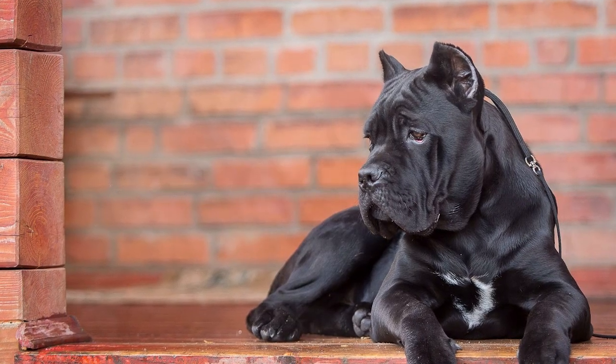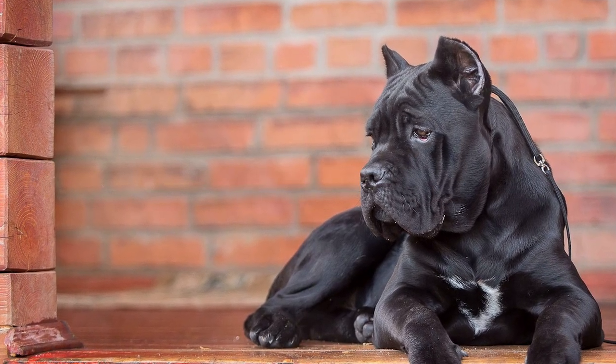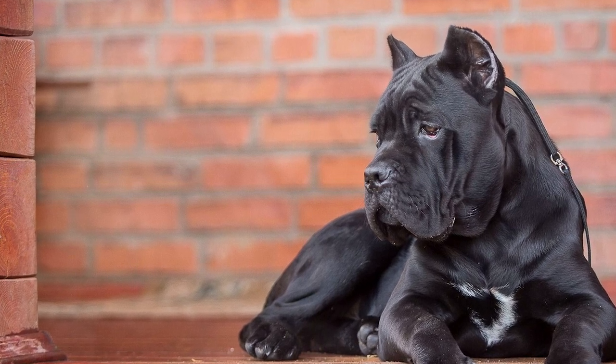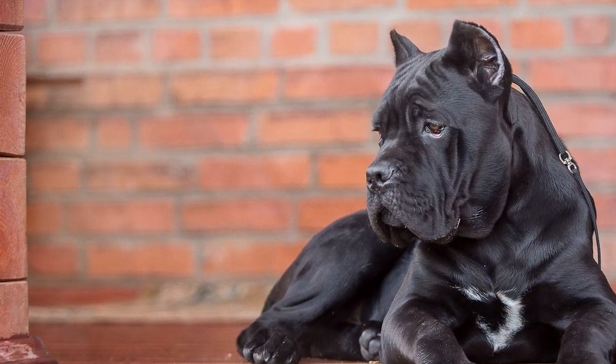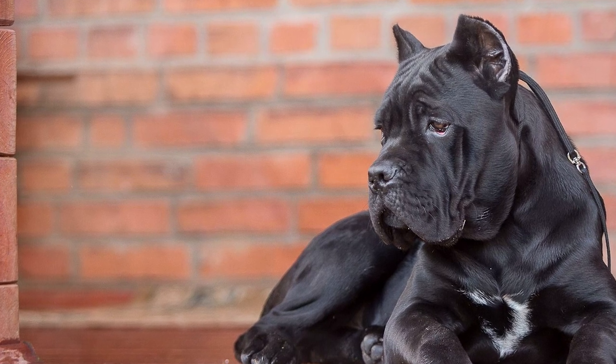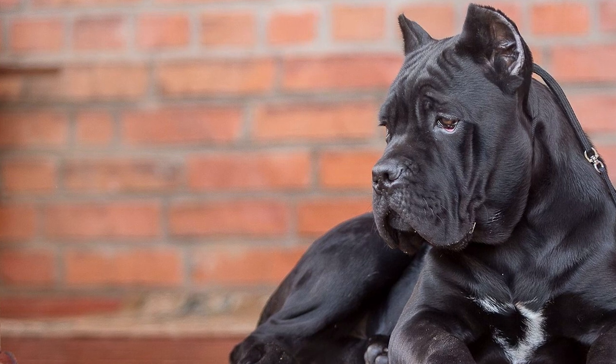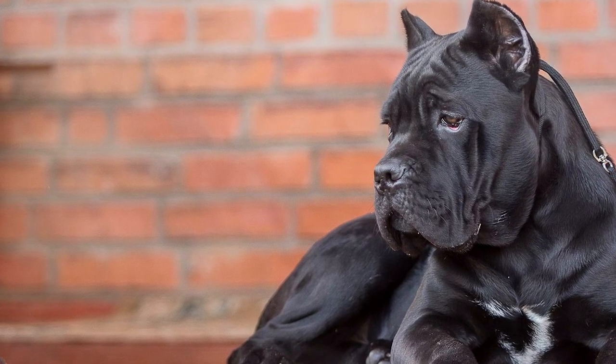Alright folks, that's the end of our list of top 10 interesting facts about the Cane Corso. Thank you so much for watching the video. If you already own one of these adorable dogs, do let us know in the comments how they are. Please give it a thumbs up and share the video if you liked it. For more interesting facts on different dog breeds, click on our channel and don't forget to subscribe. Catch you guys in the next one.